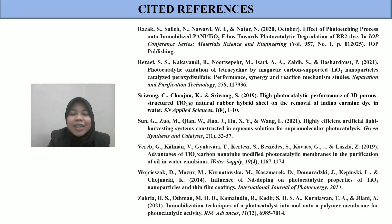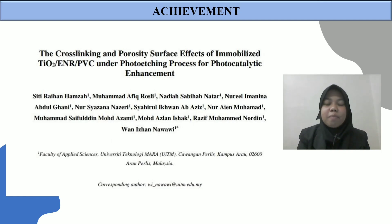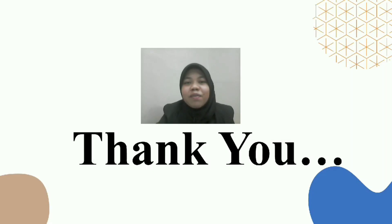Here are a few references used for this research study. This is my achievement — I collaborated with a postgraduate student for this paper. That's all from me for this research study. Thank you so much and have a nice day, everyone.